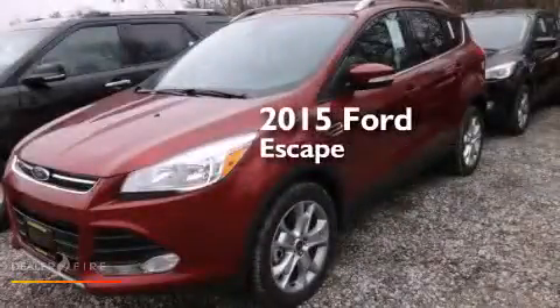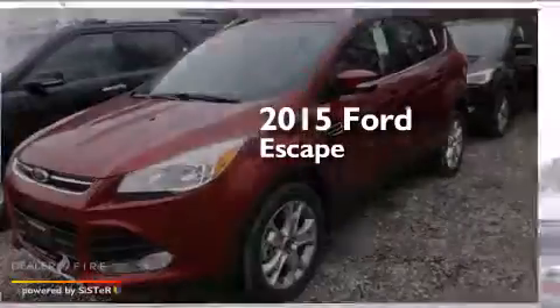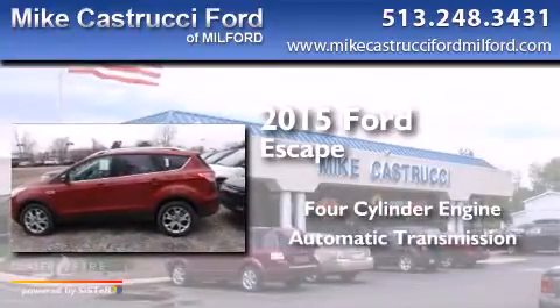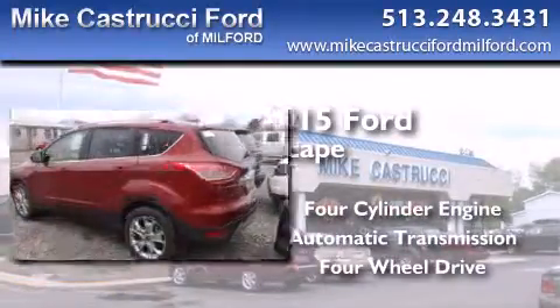This is a brand new 2015 Ford Escape. It has a four-cylinder engine, an automatic transmission, and the added capability of four-wheel drive.